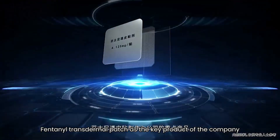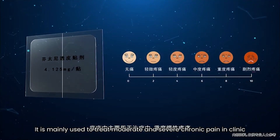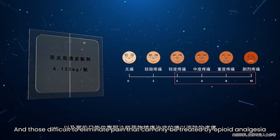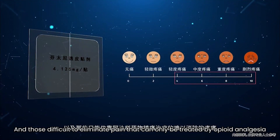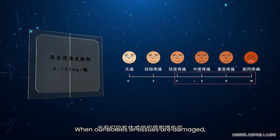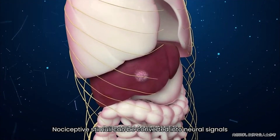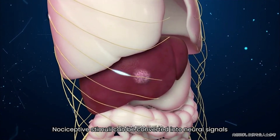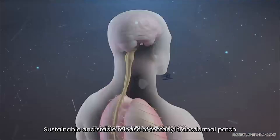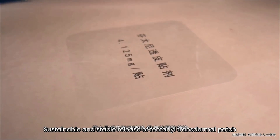The fentanyl transdermal patch is the key product of the company. It is commonly used to treat moderate and severe chronic pain in clinic, and those difficult-to-eliminate pain conditions that can only be treated by opioid analgesia. When our bodies or tissues are damaged, nociceptive stimuli can be converted into neural signals, afferent to the central nervous system, so as to feel the pain.